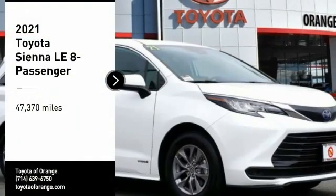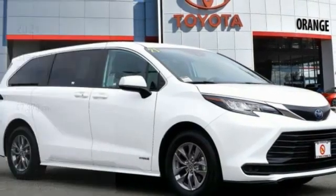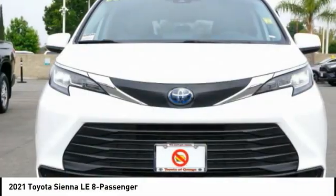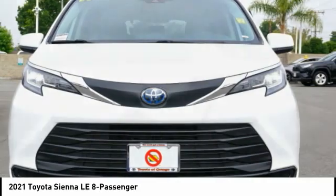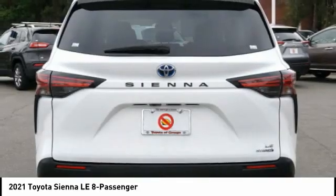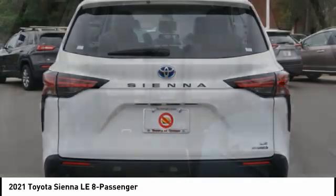We are pleased to show you the 2021 Sienna. Sienna offers excellent overall quality and long-term dependability, making it a hassle-free vehicle to drive day in and day out while contributing to peace of mind on long road trips.